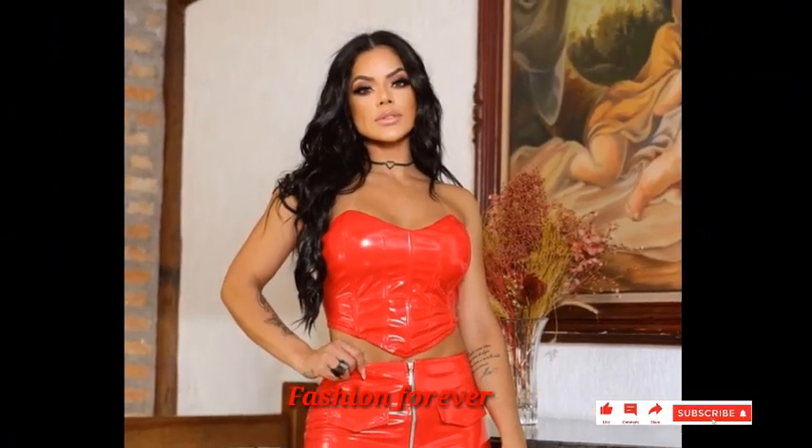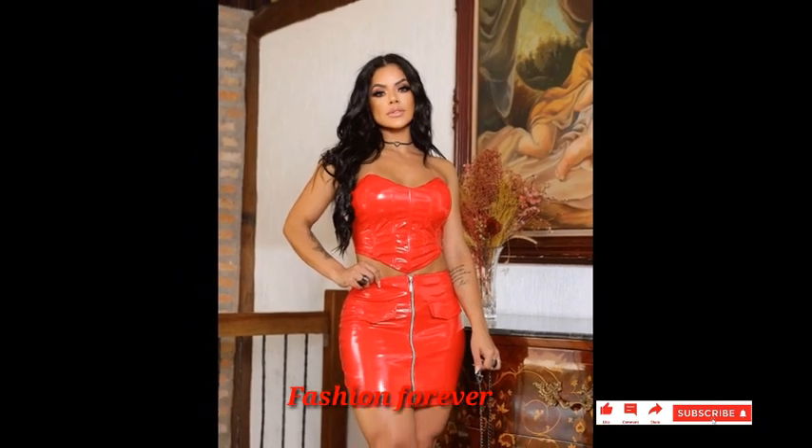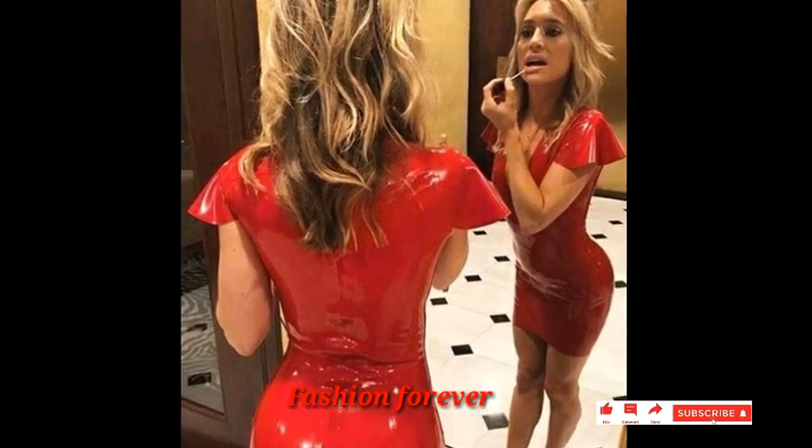Hello guys, welcome back to my YouTube channel, Fashion Forever. I am fine and I hope that you will be okay and in good health in the days going.